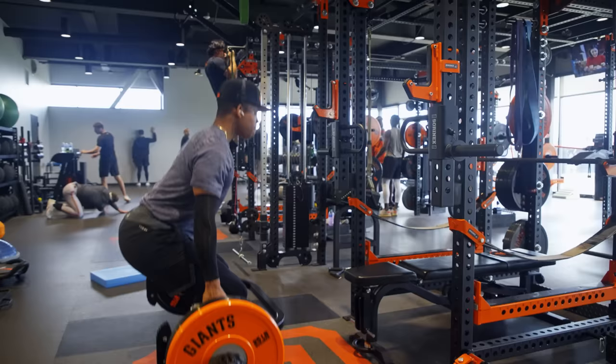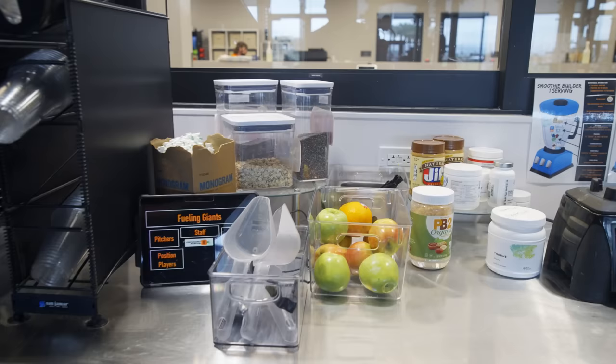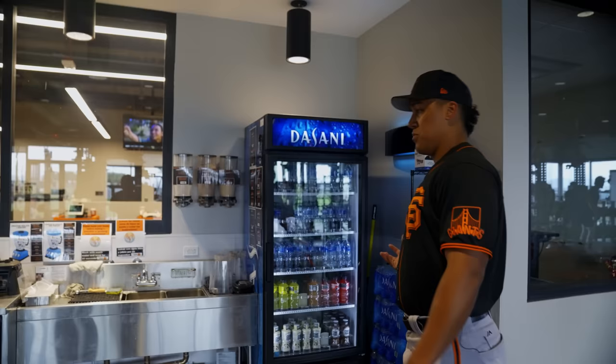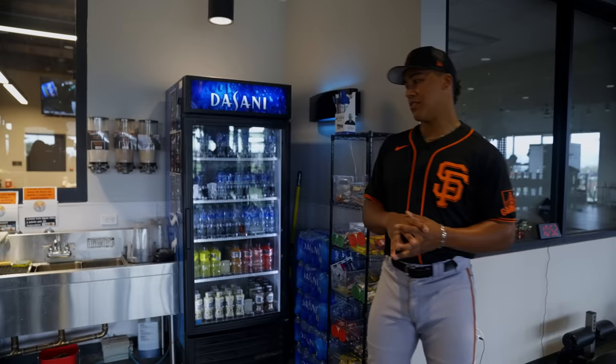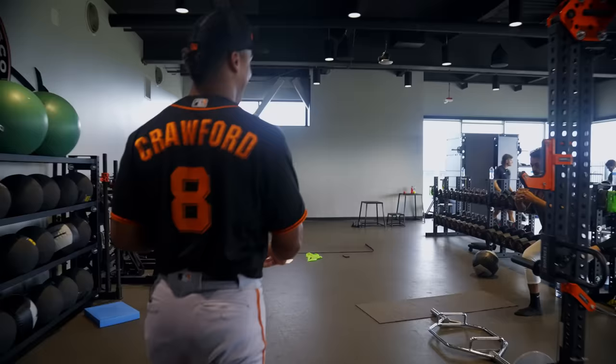We've got some guys in here getting their work in. We've got all the nutrition stuff — a scale, InBody, and the nutrition station right here where you can make smoothies. You've got all the snacks, and these tags tell you how quickly each snack digests, so you know what kind of energy you need and how fast. Power Aid, Core Power, water — just help yourself.